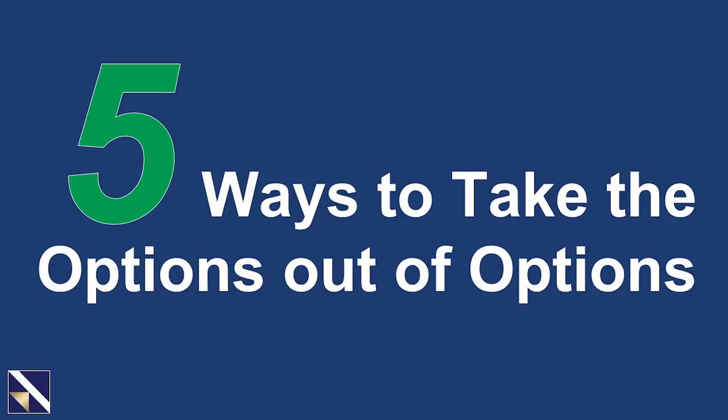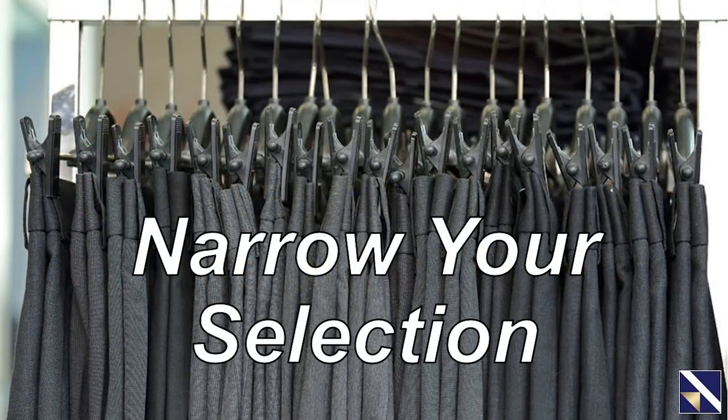The key underlying principle is that you need to narrow your selection. Instead of having thousands of stocks and several other variables to worry about, you need to narrow that down. In some instances we'll only have one choice; others we may only have two. My buddy Ron Wheeler, who's our manager of options trading, said that his closet looks just like this — each day he looks in the closet and says, do I want to wear the gray pants or the gray pants?